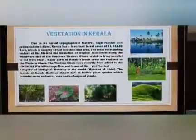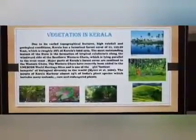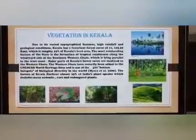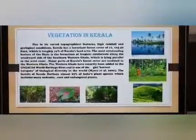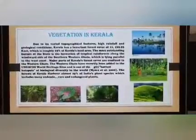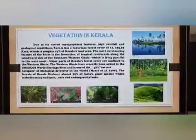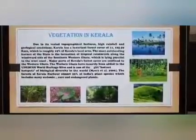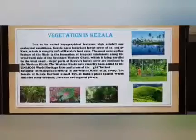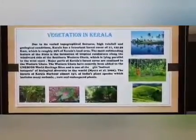Moving on to vegetation in Kerala. Due to its varied topographical features, high rainfall and geological conditions, Kerala has a luxuriant forest cover. The most outstanding feature of the state is the formation of tropical rainforests along the windward side of the southern Western Ghats, which lie parallel to the west coast. The forests of Kerala harbour almost 25% of India's plant species, which include many endemic, rare and endangered plants.